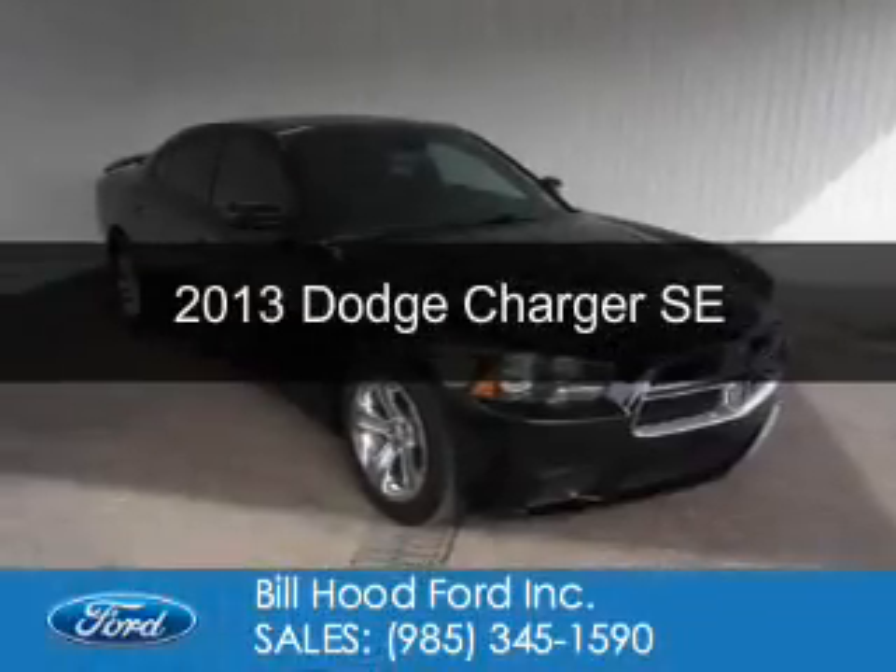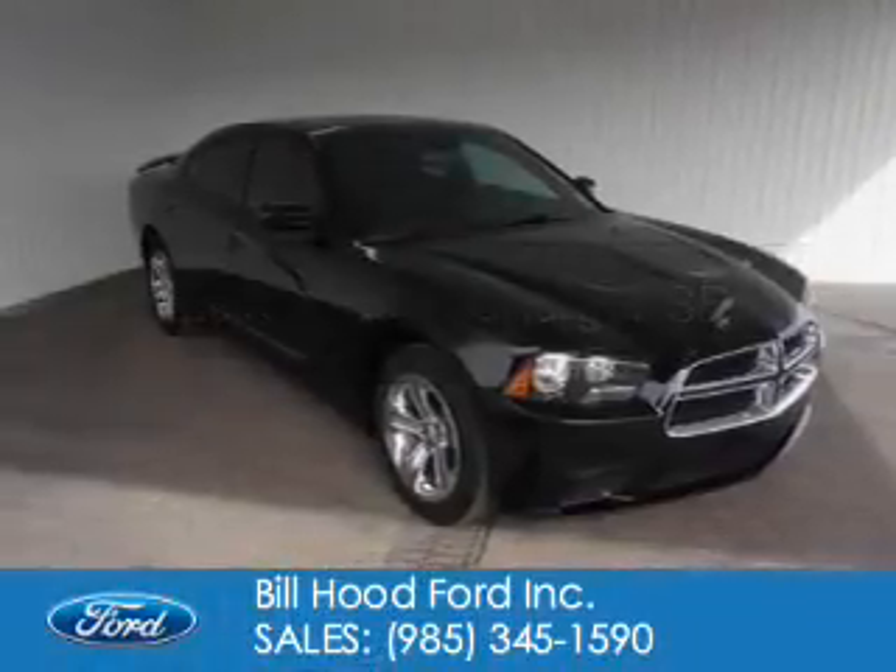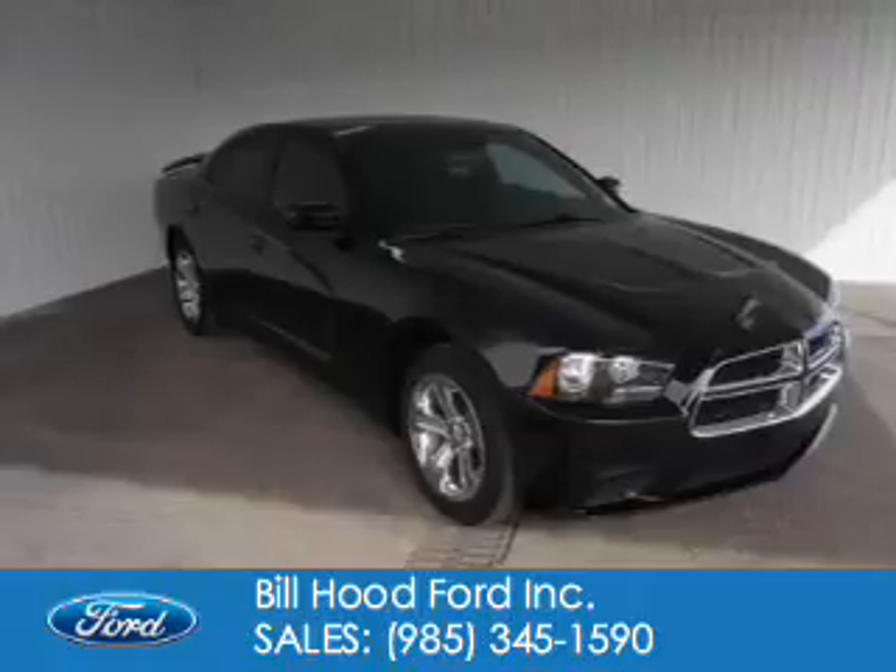This is a used 2013 Dodge Charger. Grab life by the horns.